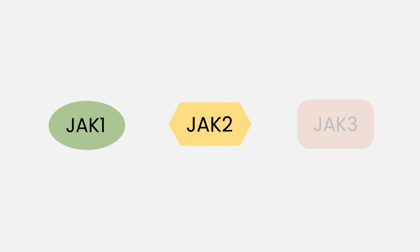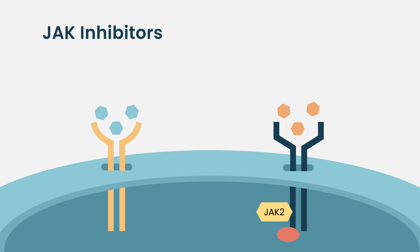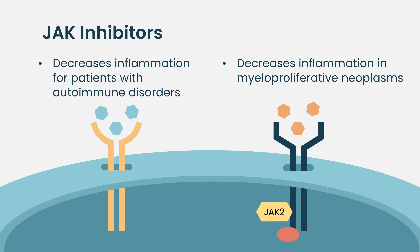JAK is a protein that has multiple forms: JAK1, JAK2, and JAK3. With JAK2, the inhibition by some of these therapies decreases the inflammation for MPN patients, contrasting with other diseases like autoimmune conditions and psoriasis, where JAK1 inhibition is really important.